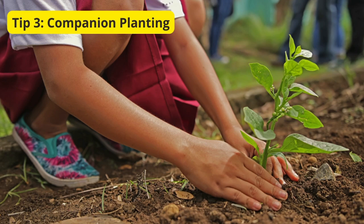Tip 3: Companion Planting. Tip number 3 is all about maximizing the harmony in your garden through companion planting. Certain plants complement each other, helping with pest control, nutrient uptake, and overall growth. Research and strategically plant compatible species to create a balanced ecosystem.